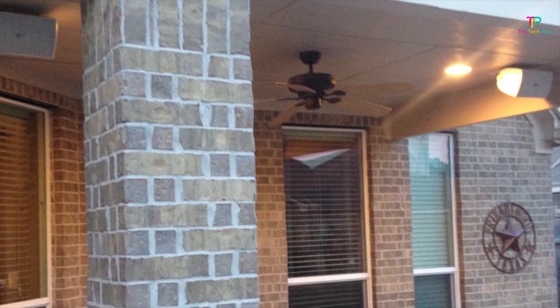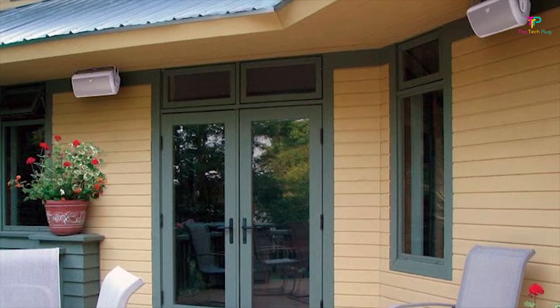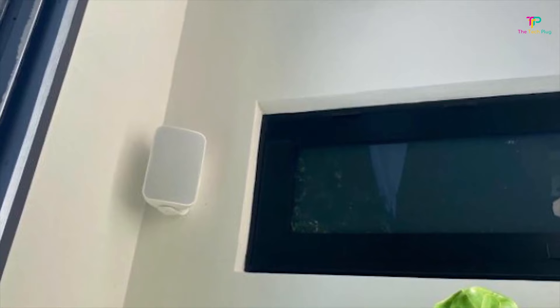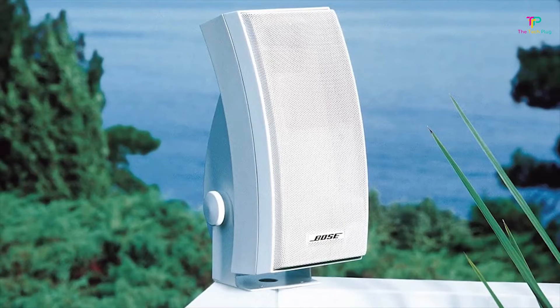Finally, these speakers are rated at 8 ohms with a sensitivity of 89 dB at 1 meter and hold a frequency response range of 55 Hz to 20 kHz. They're also lightweight, making installation a bit easier. These Sonos Outdoor Architectural Speakers are probably the closest you're going to get when it comes to premium patio speakers. Just be prepared to put aside a fairly big budget.